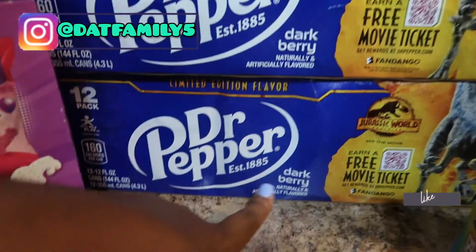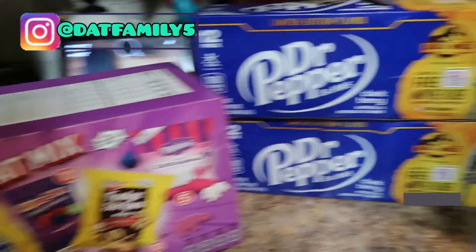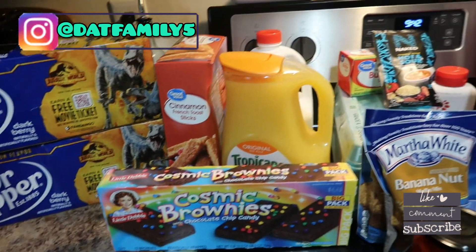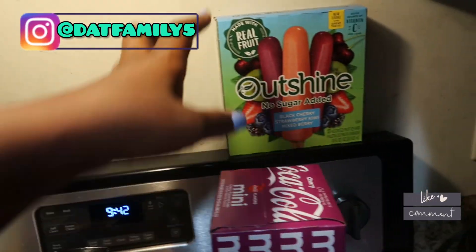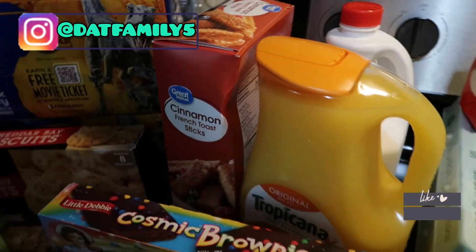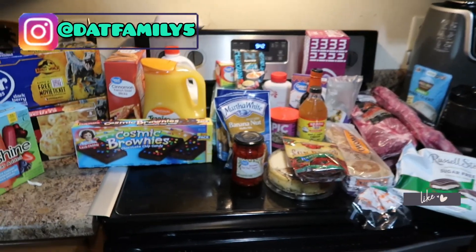We have the dark berry Dr Pepper, which is really good. Oh, and I forgot — we got some cheddar biscuits for soups and some no-sugar-added Outshine bars. That's what we got for today!